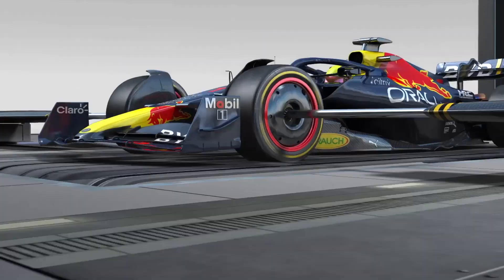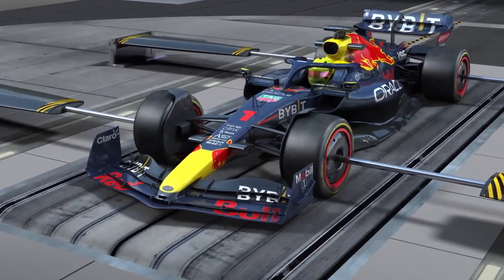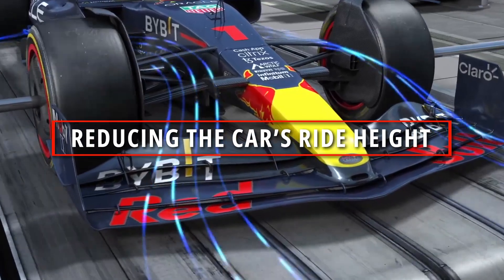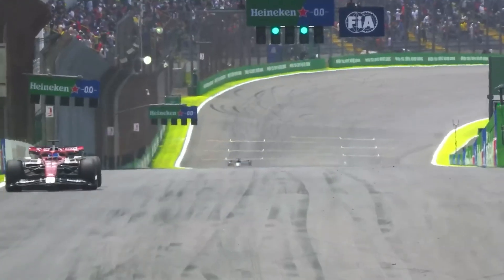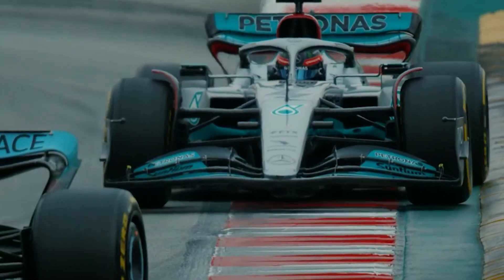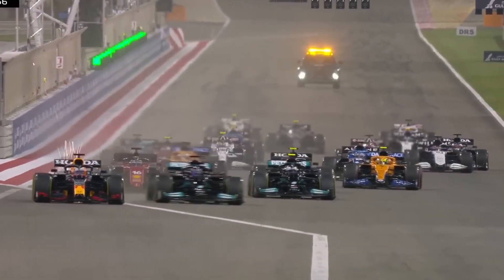F1 cars run at a specific ride height and are then pushed down into the track by the aerodynamics creating downforce. The car's aerodynamic surfaces are designed in such a way that the air flowing over the car pushes it down, creating downforce and reducing the car's ride height. While this helps with lateral, side-to-side movement in corners, there is no lateral movement on the straight. This means the aerodynamics force the car's ride height lower, making it closer to the ground and thus more likely to make contact with the track as the drivers hit bumps, which in turn means more sparking.